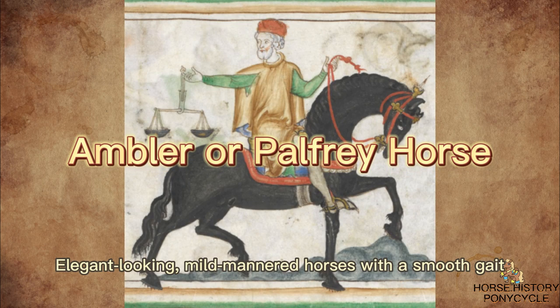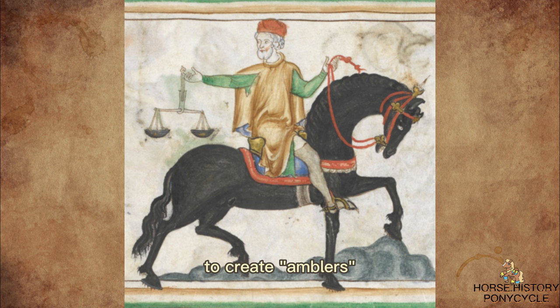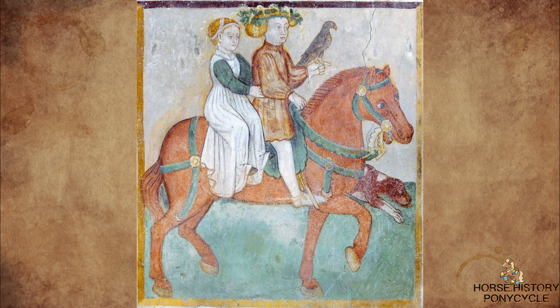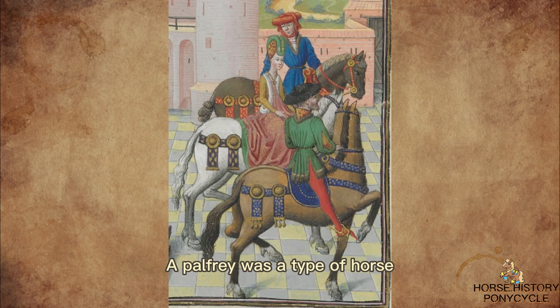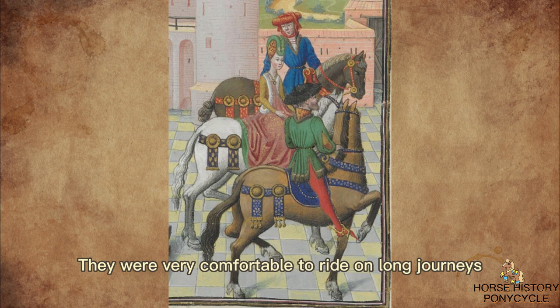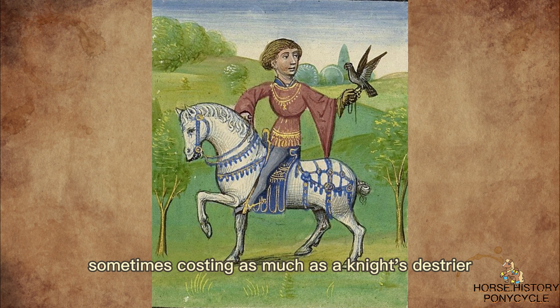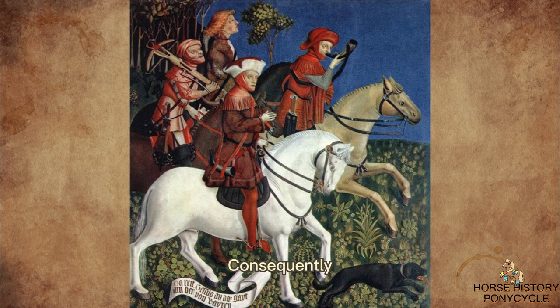Elegant-looking, mild-mannered horses with a smooth gait were bred with other horses of similar temperament to create amblers, also known as palfrey horses. Palfreys were not a specific breed as horse breeds are understood today. A palfrey was a type of horse that was highly valued as a riding horse by the upper classes in the Middle Ages. They were very comfortable to ride on long journeys. During the Middle Ages, a palfrey was the most expensive and highly bred type of riding horse, sometimes costing as much as a knight's destrier. Consequently, it was popular with nobles, ladies, and highly ranked knights for riding, hunting, and ceremonial use.